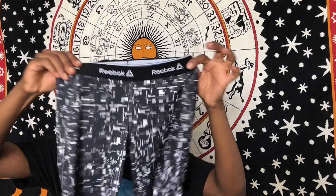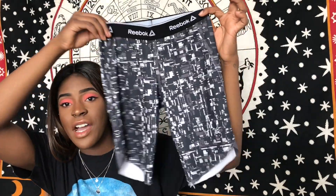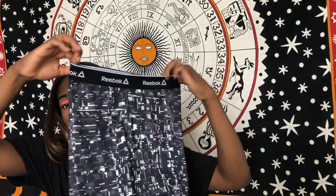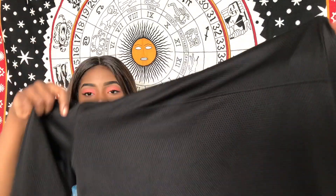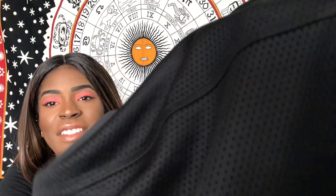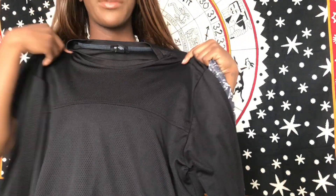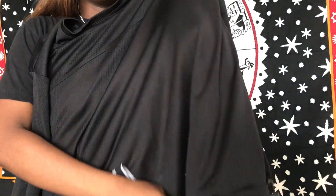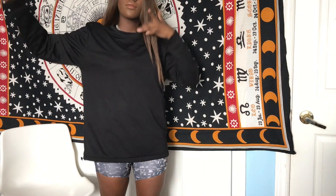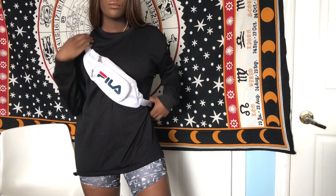Next, these cute little biker shorts that I've cut myself. They are Reebok tights originally. I would pair them — it's kind of a meshy material if you can see it — with a long sleeve shirt sweater for when it's not that hot but still pretty hot. Paired with a black long sleeve oversized shirt, added a Fila fanny pack, and some black sneakers.